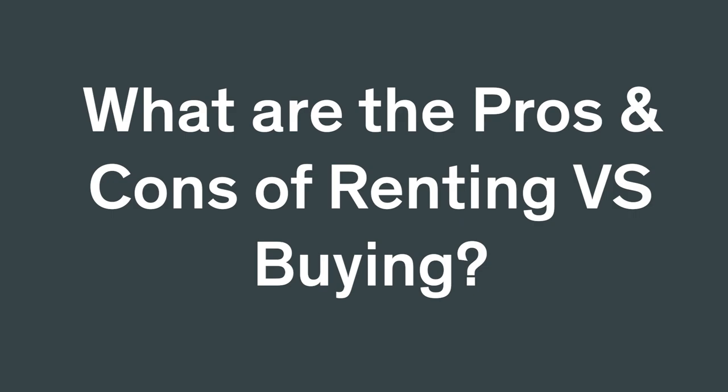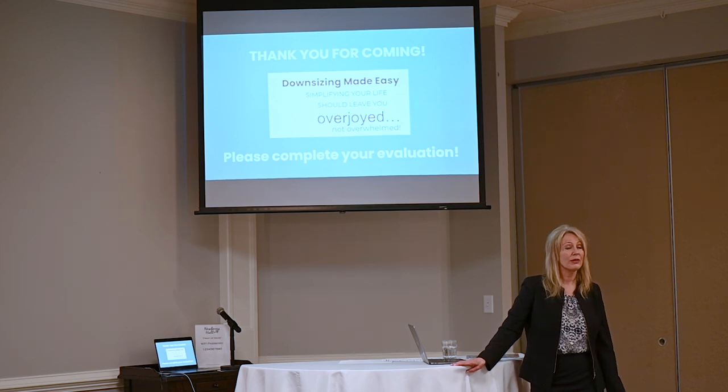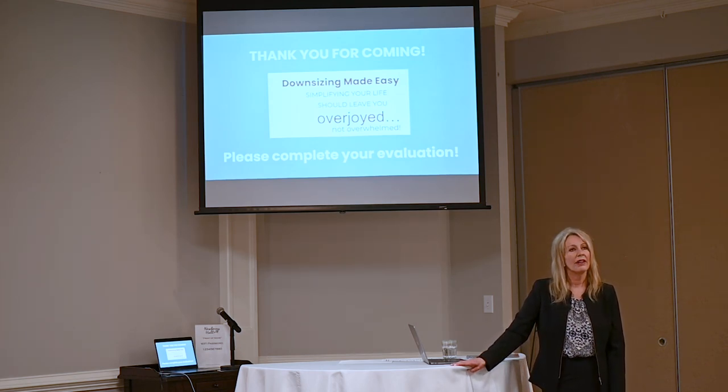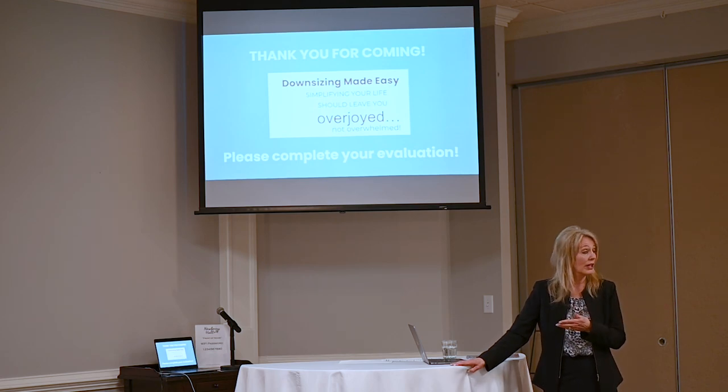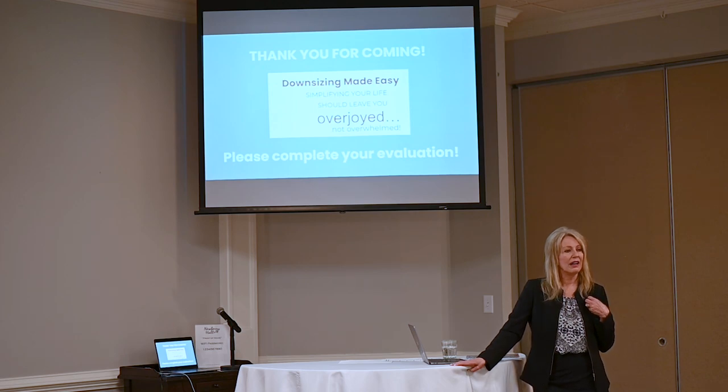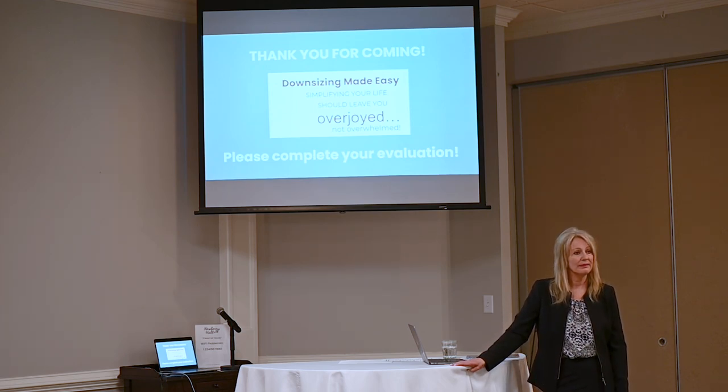Audience question: Can you tell us about the pros and cons of downsizing — what about the benefits of renting versus buying? That's a great question. A lot of people don't want the worry of owning something — not only the maintenance and commitment, but they decide they prefer a rental environment, and there are communities like that as well. We worked with several clients who decided it does make more sense to rent, so that when the time comes to make larger decisions, their family doesn't have to do it for them.